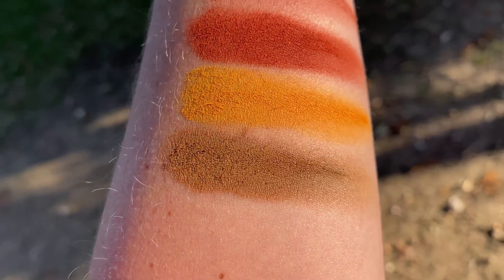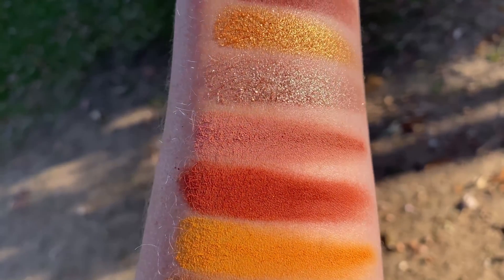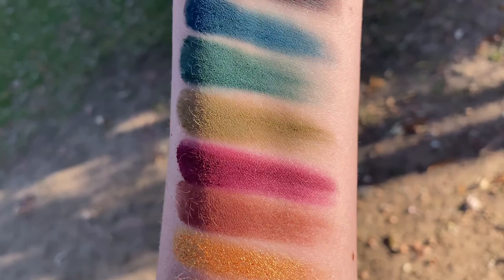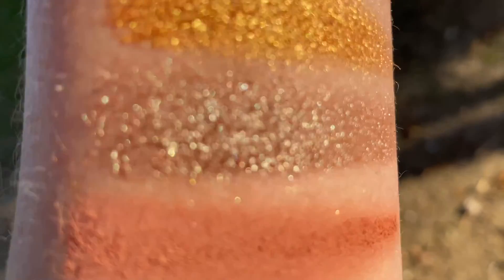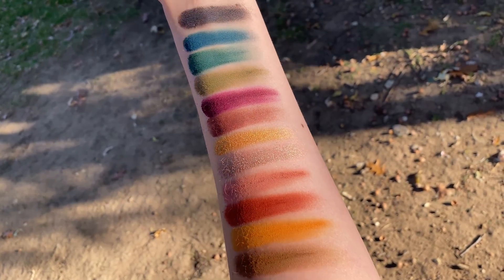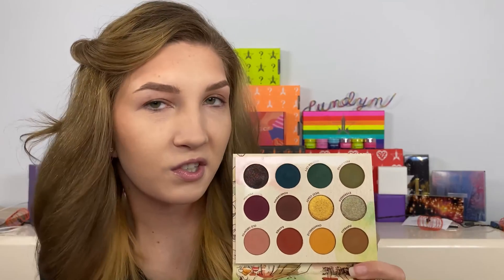The shades are Puffball, Chanterelle, Rainier, Old Growth, Evergreen, West Coast, Homegrown, Amanita, Fiddlehead, Emerald City, P&W, and Let It Rain. These shades look amazing. Even though it's a smaller palette, you have warm pinky neutrals, pops of color, and something grungier — there's a lot of different directions you can go.